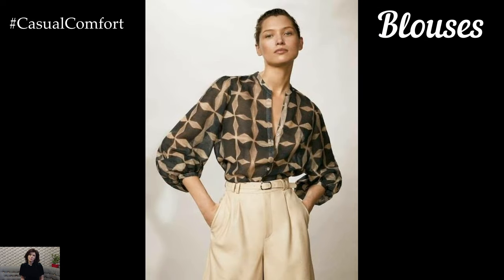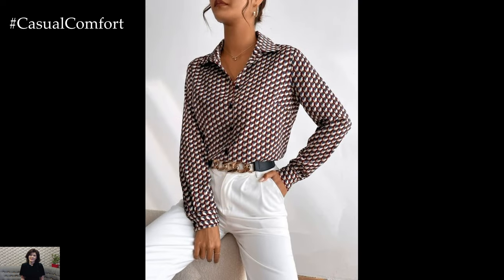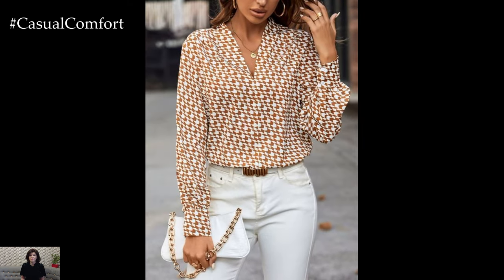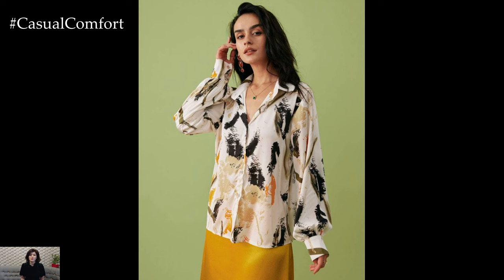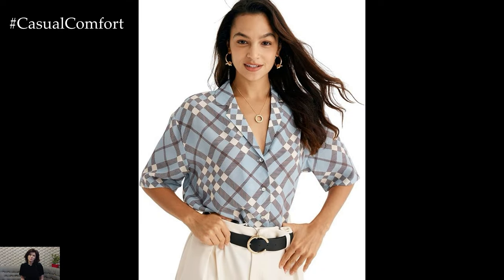Luxurious Lightweight Blouses and Tops. In the scorching heat of summer, lightweight blouses and tops become your best companions. Opt for breathable fabrics like airy cotton, breezy linen, or luxurious silk to keep you feeling fresh and comfortable all day long. Delicate textures and subtle embellishments add an extra touch of elegance to your ensemble without sacrificing practicality. Experiment with a variety of styles, from classic button-downs to flowy tunics, ensuring each piece complements your figure and personal aesthetic effortlessly.